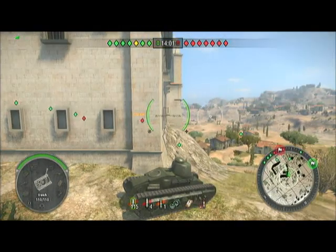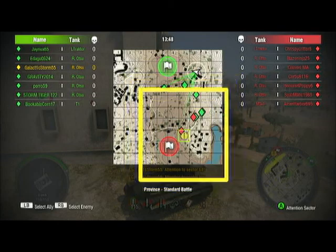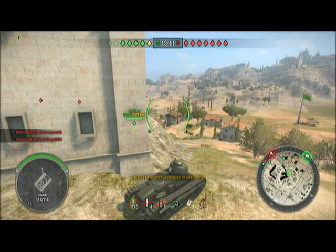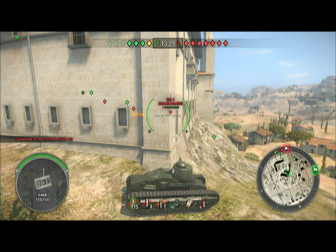Those tanks heading to the cap circles are going to be in trouble. Our targets are being spotted — three of them got spotted. Eventually that side is going to be in more trouble. I thought other tanks would be coming this way but they didn't, and we've already lost two people.